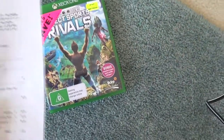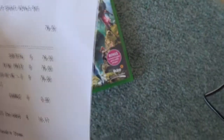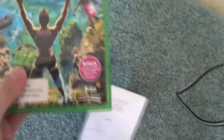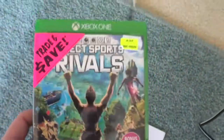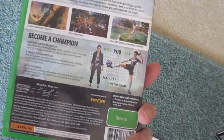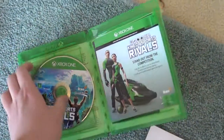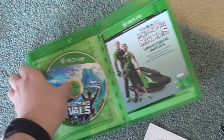Kinect Sports Rivals from JB Hi-Fi today because it was like $10 off the normal selling price in New Zealand. I'm just going to be doing a video about that, and this is the case. I decided to get this game. It's got really great graphics and stuff, and because I like the jet-boating racing in this game.